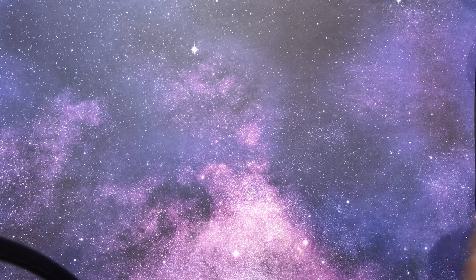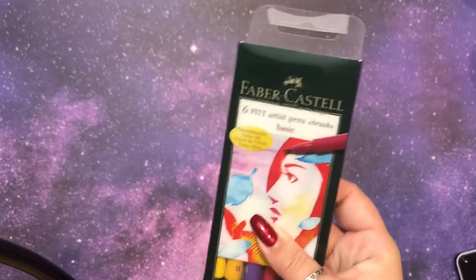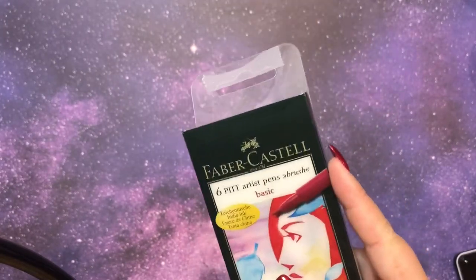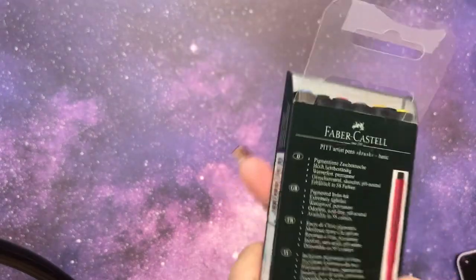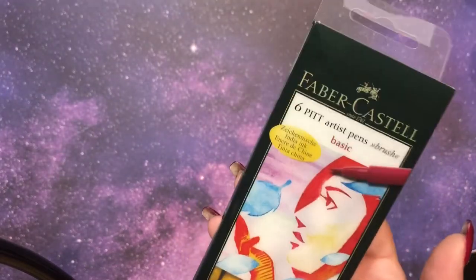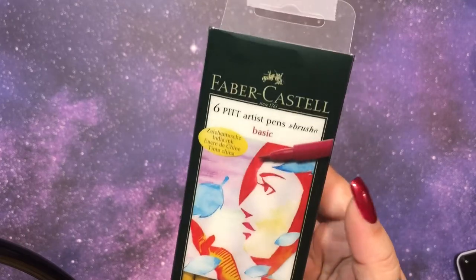Also from him in my stocking was a six pack of Faber-Castell Pit Pens, and that's really cool. I do a lot of those French Disney color by numbers and it looks like a lot of the French colorists use these, so I thought it was really cool to have some. These are really nice and I've never had any of these. They're like a bit of a brush tip, but not too bad. And I'm excited to try these out.